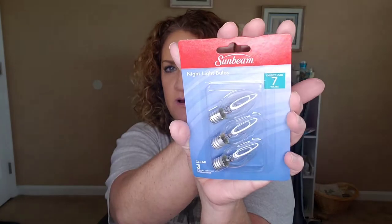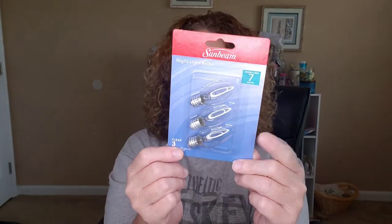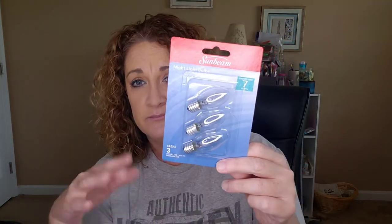I needed some little nightlight bulbs to put in my warmers for the wax melts. These warm them up just as well — even if you have Scentsy warmers, stick one of these in and they're a lot cheaper than paying like $5 for three bulbs from them. This is a dollar for three bulbs and it does continue to warm up my Scentsy warmers.